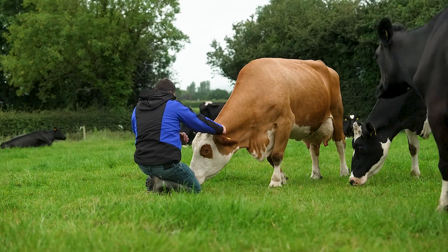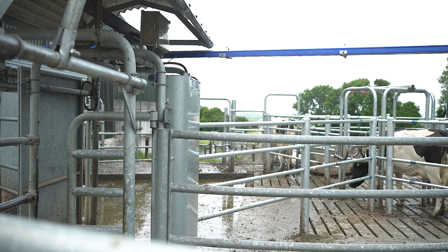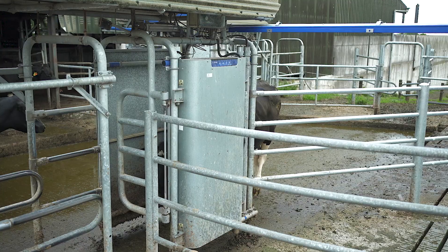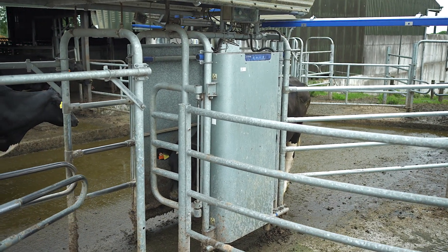The main benefits I find with the robotic grazing system are labour efficiency, more cow comfort, and it gives us the ability to graze our farm effectively. One of the main reasons we went with the DeLaval robotic system was the smart selection ABC grazing system.